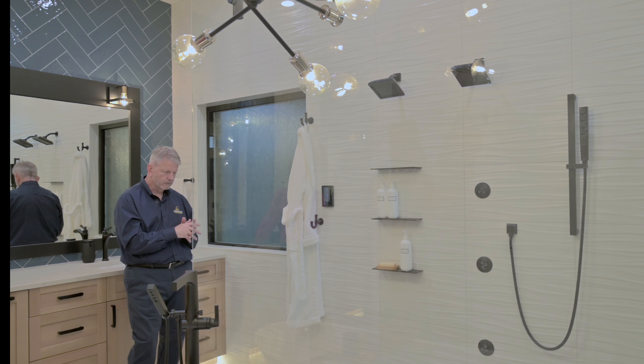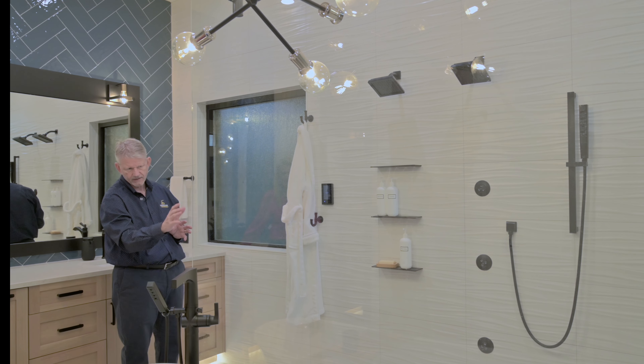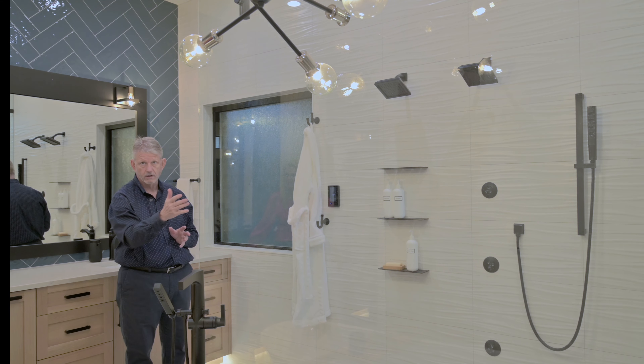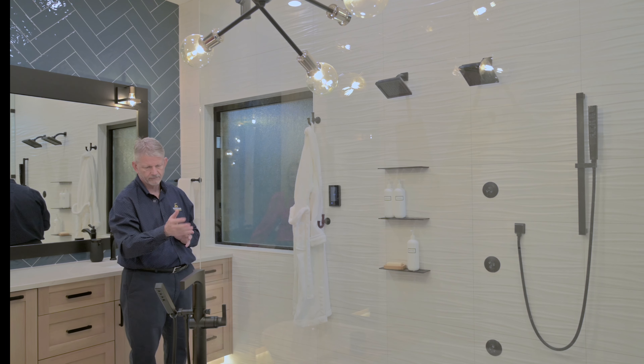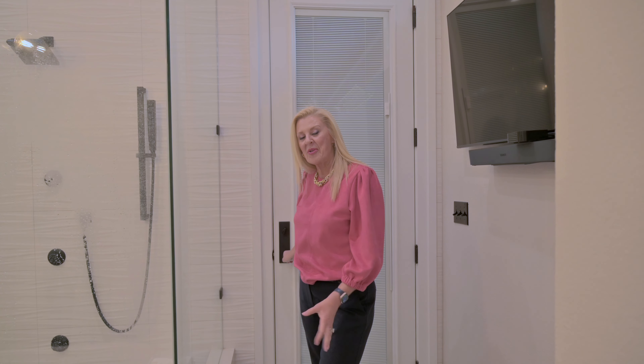Also using the Schluter system, we were able to do a floating bench. We thought it would be a nice feature to extend the bench on through the glass onto the outside of the shower, and that could also act as a shelf for wine glasses, a book, or whatever someone would like while they're in the bathtub. The homeowners wanted to take their private space outside, so we built them a covered patio with an outdoor shower so they can shower off before they come inside.